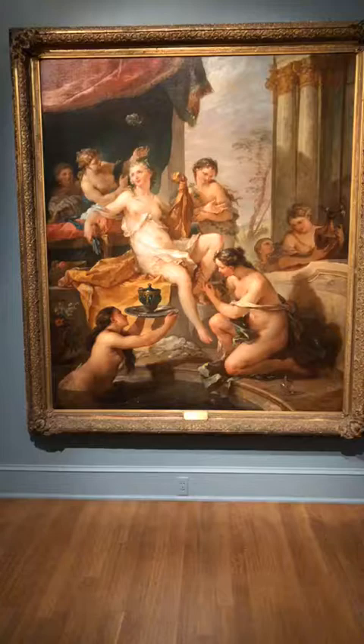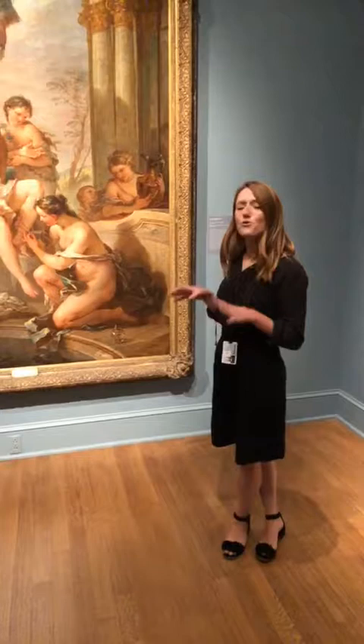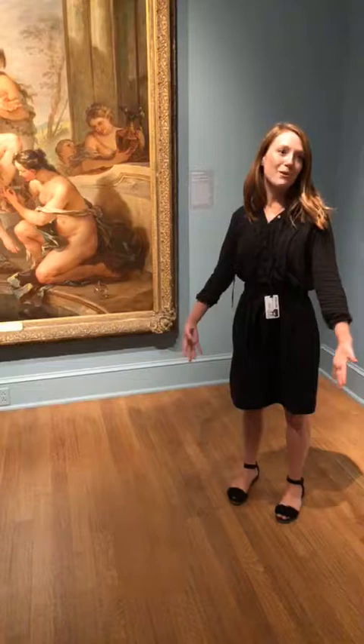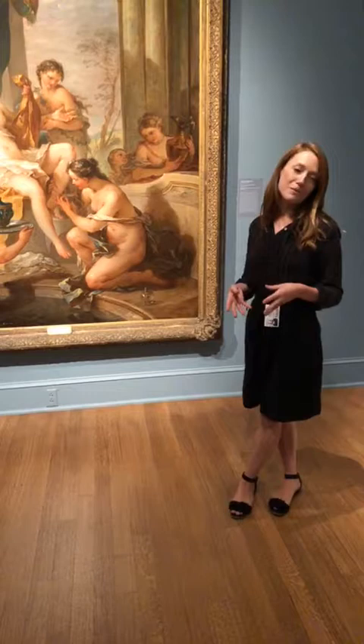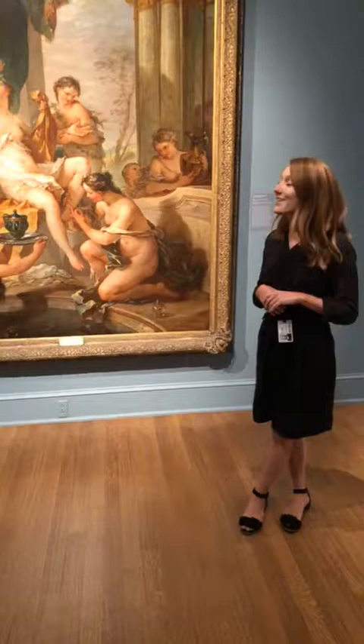We could go on and on about the female flesh represented in this painting, but what's also of real historical interest are the circumstances of its commission, as well as its innovative and rather strange installation in the 18th century — quite different from how you see it today in the museum — as well as its provenance, meaning the journey, the tracing, the location in time and space of this particular painting.